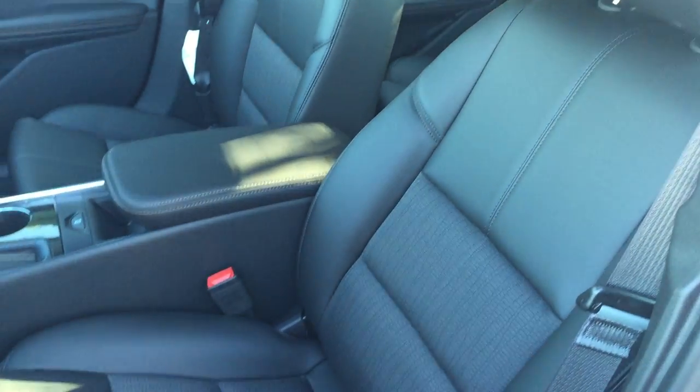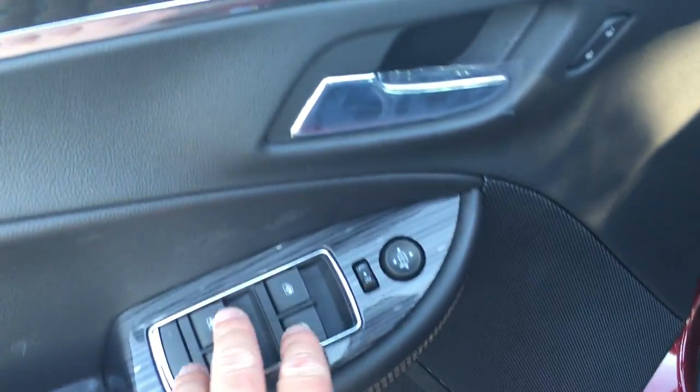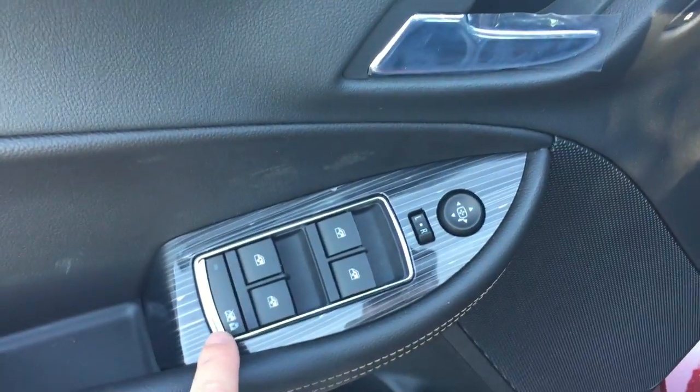Taking a look inside at the upholstery, you can see it's a combination between leather and cloth. There are the buttons for the power adjustable driver's seat, including lumbar support. Lots of room and storage in the door. You do have your power windows, power mirror, and power locks right there. Child safety lock for the rear windows.